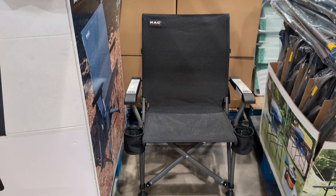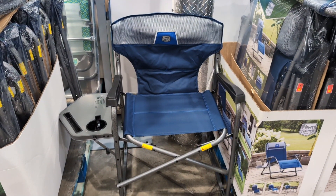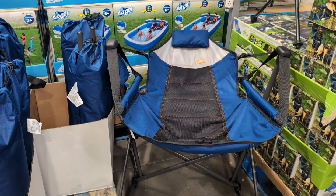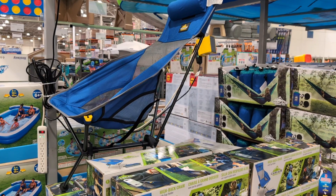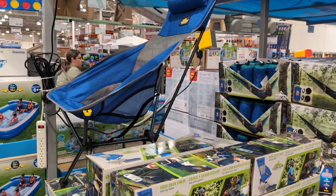Max Sports HD camping chair, $79.99. Chair with a side table — no price listed. Swing hammock chair, $49.99. Packable high-back chair with armrest, $39.99.